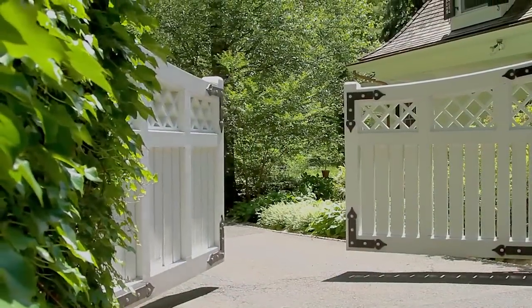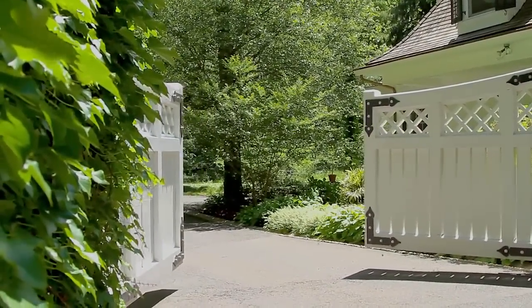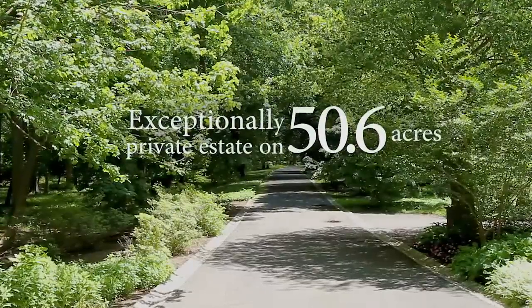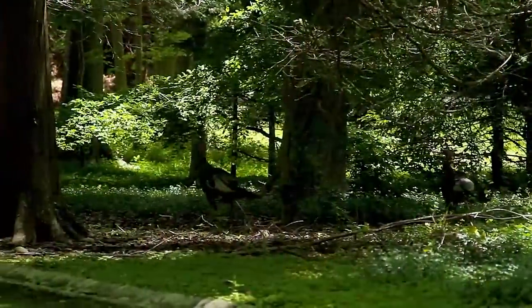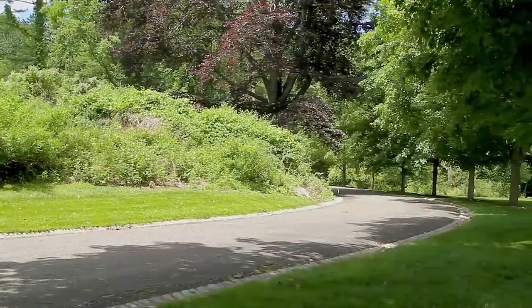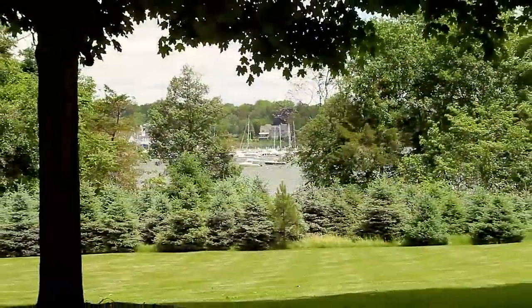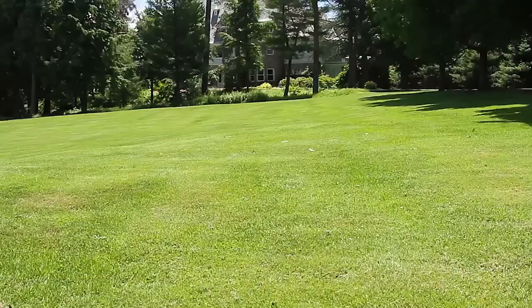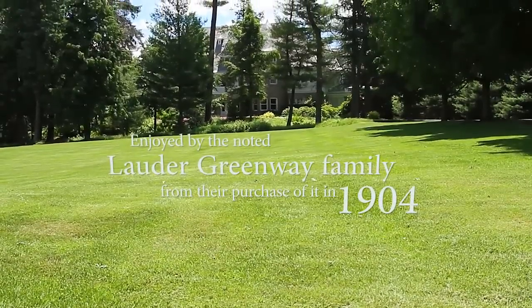When you drive up to the entrance to this property, there are just beautiful white gates. And the gates open, and this incredibly broad driveway with stone gutters leads 1,800 feet through a woodland and winds around, and then all of a sudden you come to the front lawns in front of the house. And they are just spectacular as it rises up to the house.